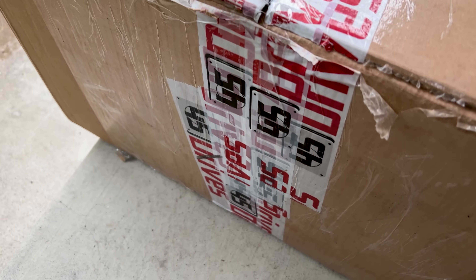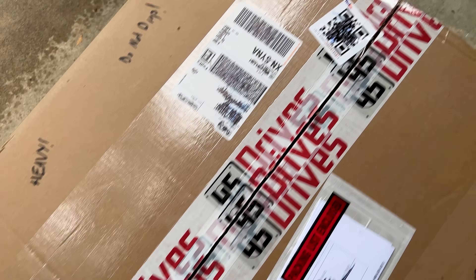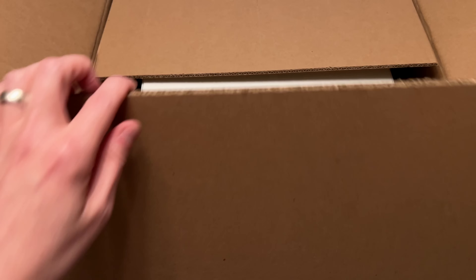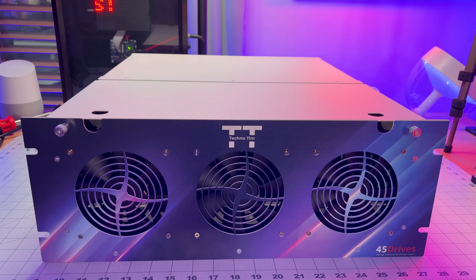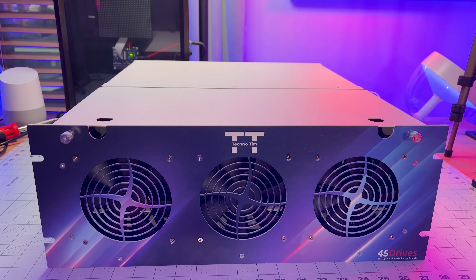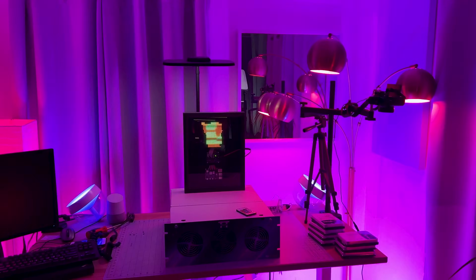It was meticulously packaged in nondescript packaging so that no one would know a 45 Drives system was inside. I opened it up and to my delight I saw the most beautiful server I've ever seen. Even my wife said, 'Oh wow, your server looks nice.' Those words will never be spoken again. The white powder coat along with this awesome face plate was just what I needed to spice up my server rack. The only thing I told them was people say I like pink and blue and they don't like LEDs — I'm not really sure where they got that idea.